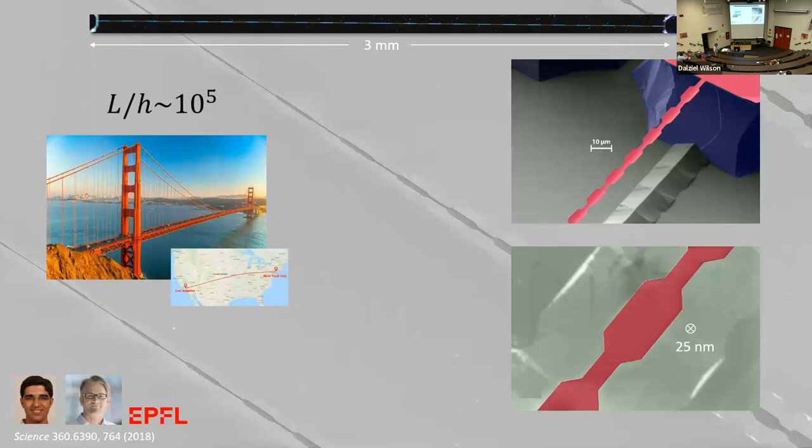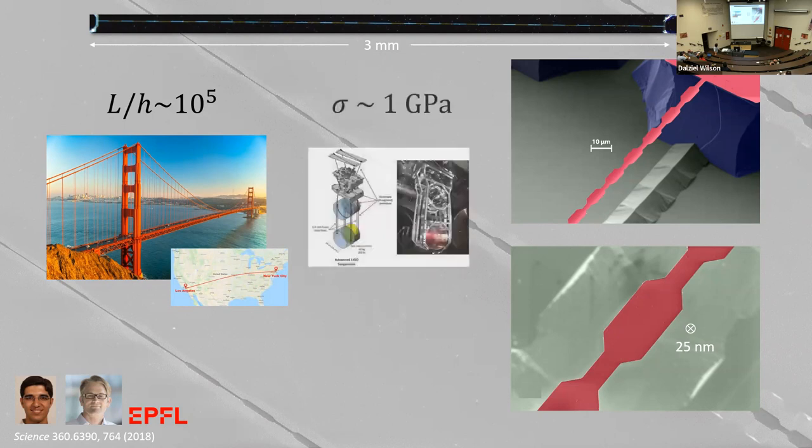If you wanted to build a macroscopic device of these dimensions, you'd have to build the Golden Gate Bridge across the United States — they're comparable to the highest aspect ratio two-dimensional materials ever built. It's also under extreme tensile stress, roughly the yield strength of most glassy materials — around a gigapascal. To get that amount of stress, you'd have to take an optical fiber and suspend a bowling ball from it. This is a very extreme device in terms of its geometric properties and its tensile stress.